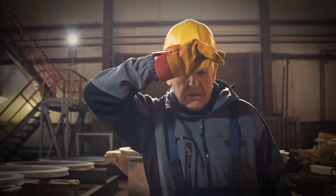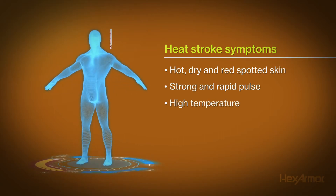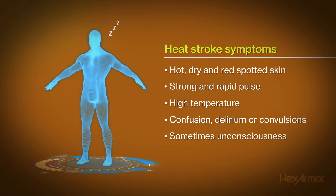Heat stroke is very serious. The symptoms are hot, dry, and red or spotted skin, strong and rapid pulse, high temperature, confusion, delirium, or convulsions, and sometimes unconsciousness.